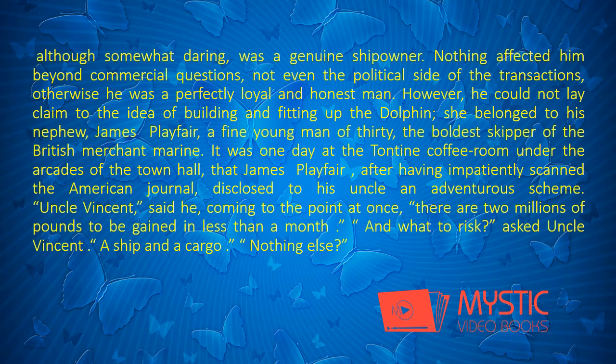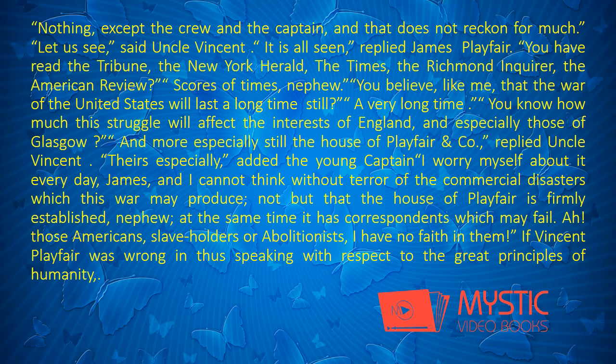It was one day at the Tontine coffee-room under the arcades of the town hall that James Playfair, after having impatiently scanned the American Journal, disclosed to his uncle an adventurous scheme. "Uncle Vincent," said he, coming to the point at once, "there are two millions of pounds to be gained in less than a month." "And to what risk?" asked Uncle Vincent. "A ship and a cargo." "Nothing else?" "Nothing, except the crew and the captain, and that does not reckon for much." "Let us see," said Uncle Vincent.